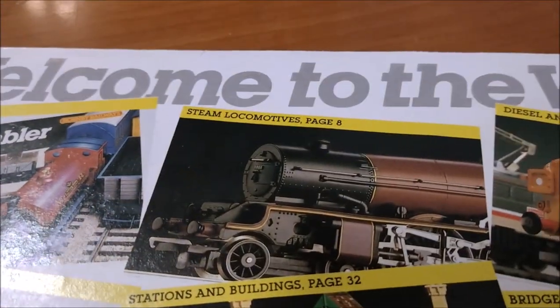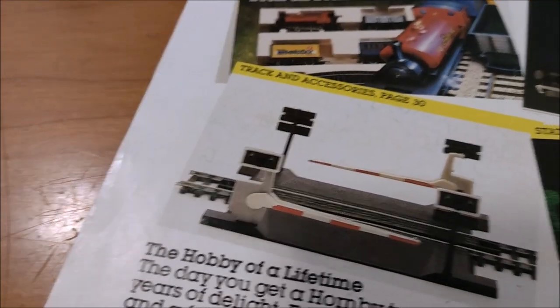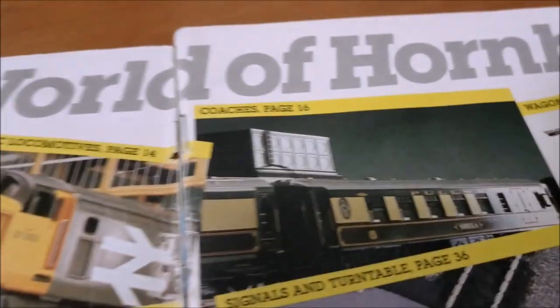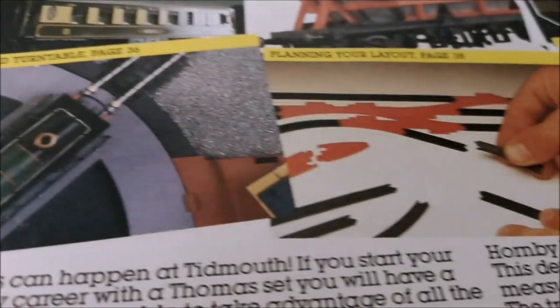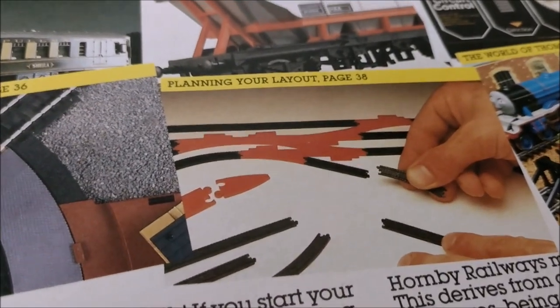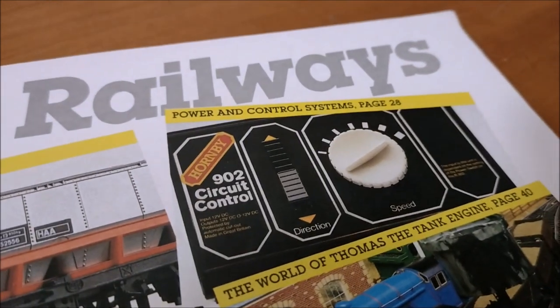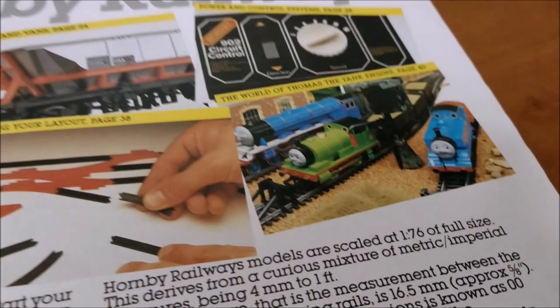The catalog covers: train sets page four, steam locomotives page eight, diesel electric locomotives page fourteen, coaches page sixteen, wagons and vans page twenty-four, power and control systems page twenty-eight, track and accessories page thirty, stations and buildings page thirty-two, bridges, people and kits page thirty-four, signals and turntables page thirty-six, planning your layout page thirty-eight, and the world of Thomas the Tank Engine.